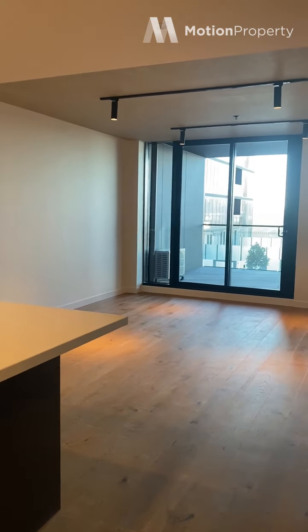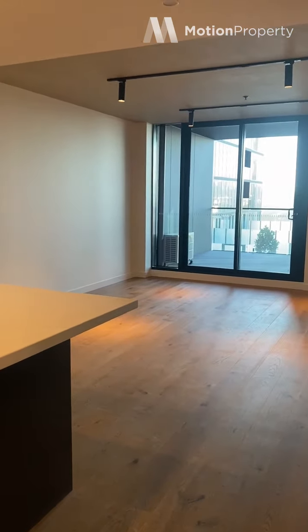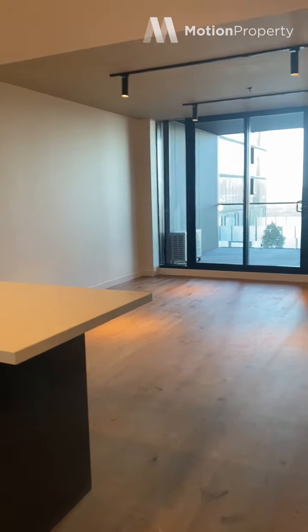Hi everyone, I'm in Apartment 805 at Revel 1 in Footscray. This is a two-bed, two-bath apartment and I'll take you through now.